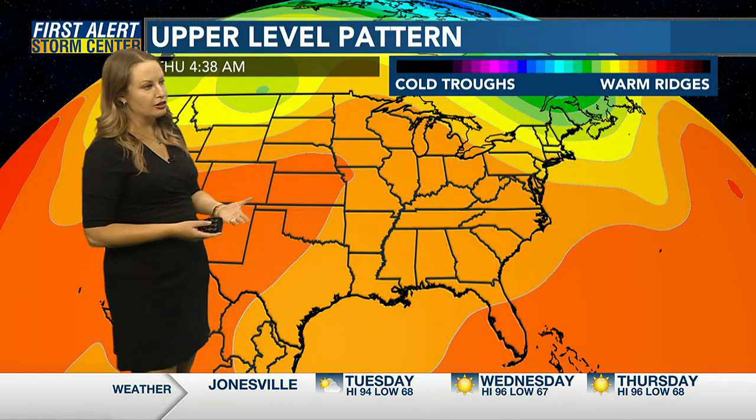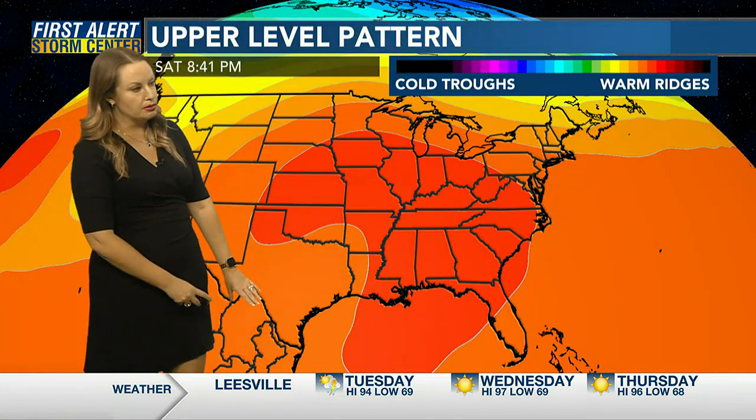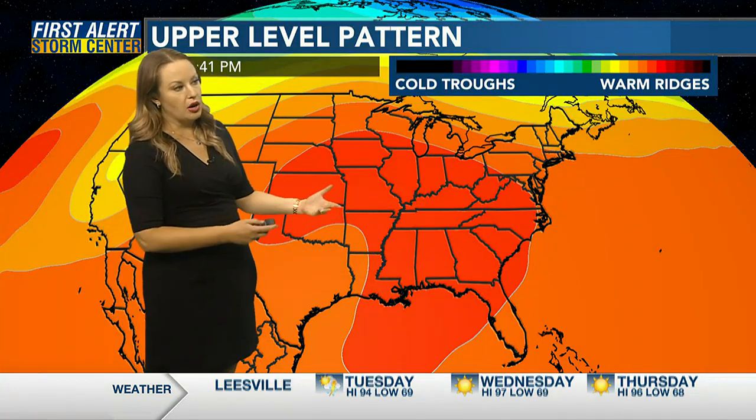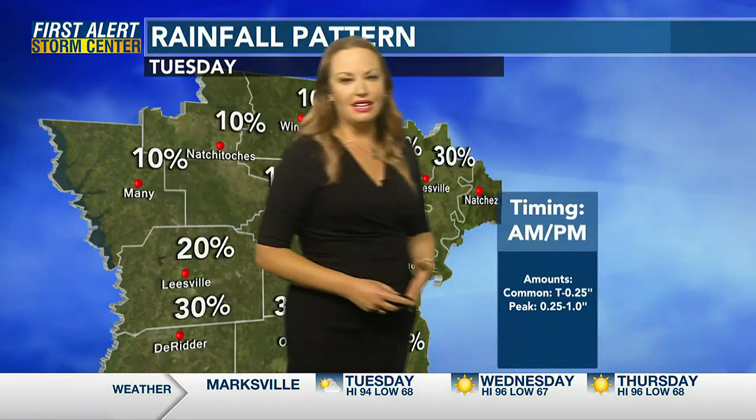Unfortunately, that will increase our fire danger again later this week. Once we get into the weekend, it does look like ridging starts to build back in with some troughing out in the Gulf, so we're likely to see warmer temperatures again for our upcoming Labor Day weekend.